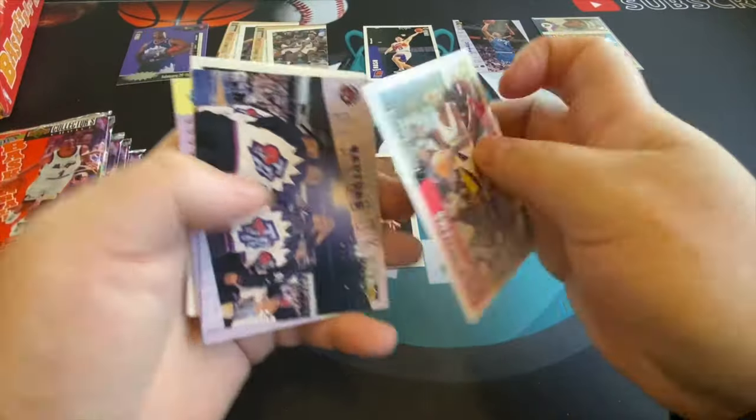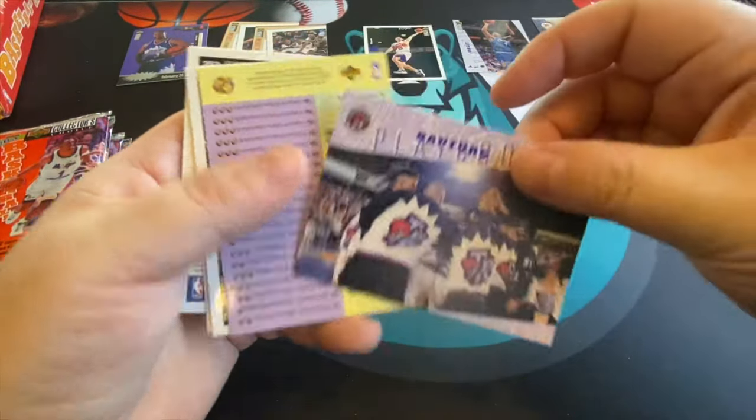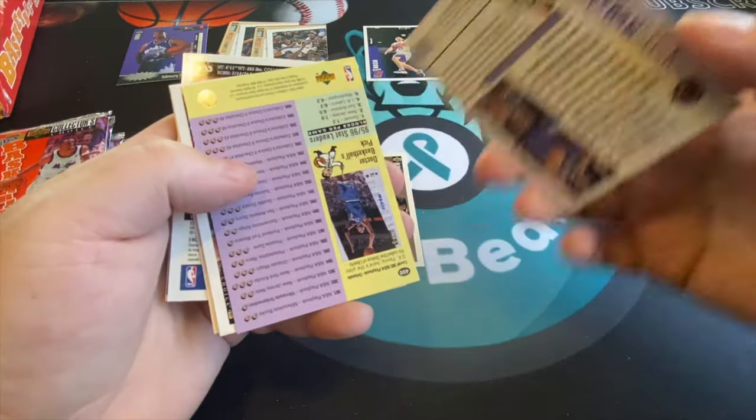Allen Iverson is still very collectible and brings value. That's nice. Another Gary Payton — and there's a team card, the Raptors.